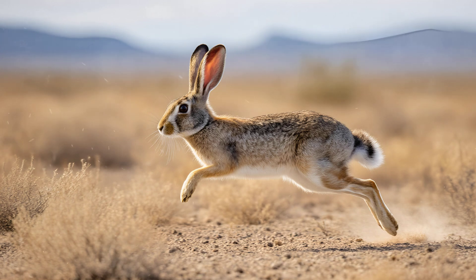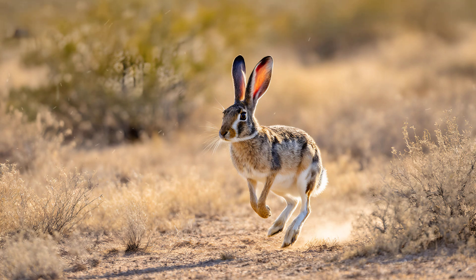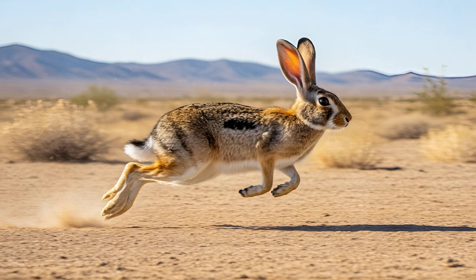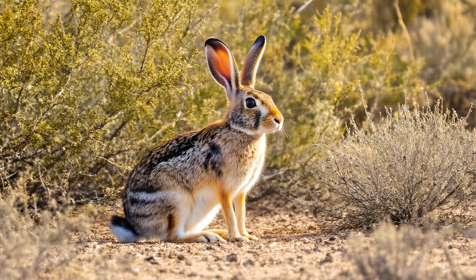It's truly remarkable how quickly these animals can move. Jackrabbits can achieve bursts of up to 40 miles per hour — about 64 kilometers an hour. Considering their size, that's astonishing, faster than many other mammals. They use this amazing burst of speed primarily to escape predators in the open landscape, relying on agility and sheer velocity to outrun danger. It's a vital survival adaptation for these desert dwellers.